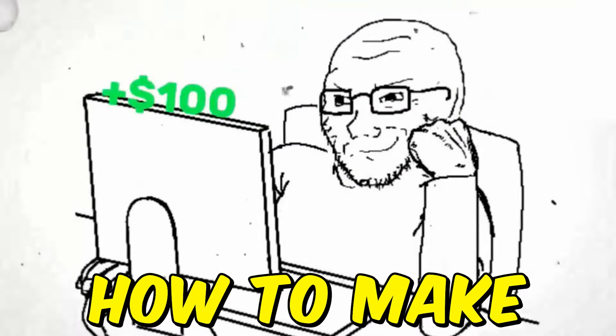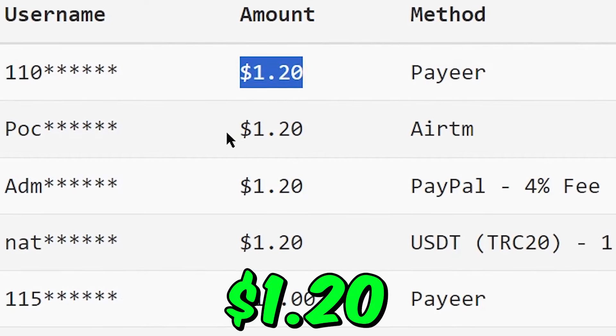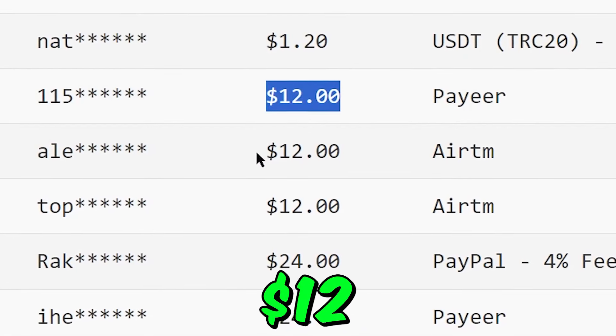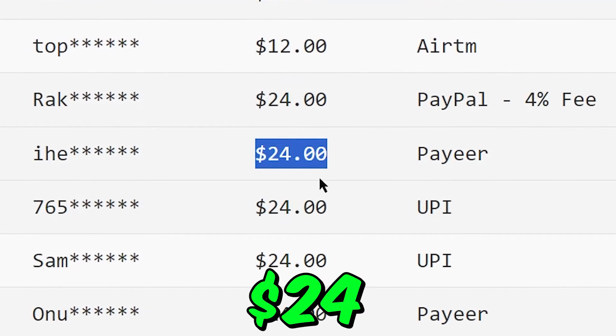In this video, I'm going to show you how to make money online watching different YouTube videos. You can earn up to $1.20 for every single video you watch, for absolutely free. If you watch 10 videos, you can earn up to $12. If you watch 20 videos, you can earn up to $24, and so on.